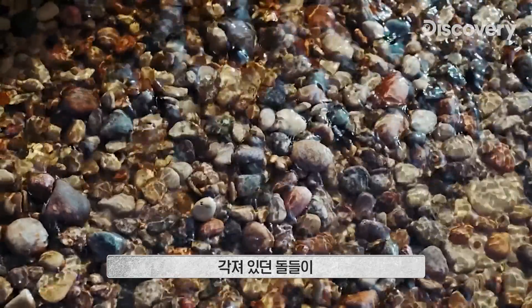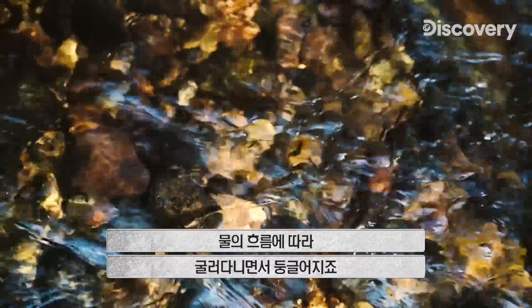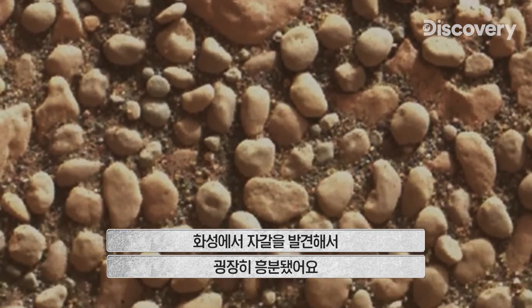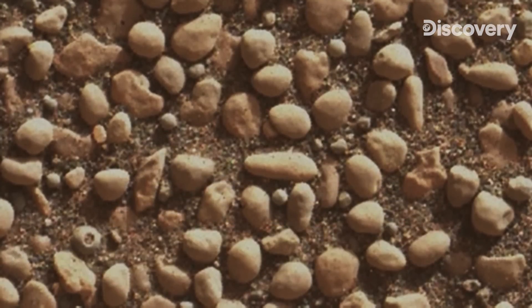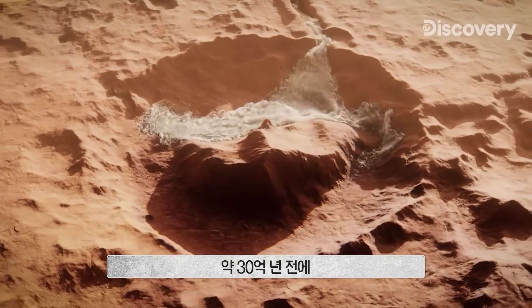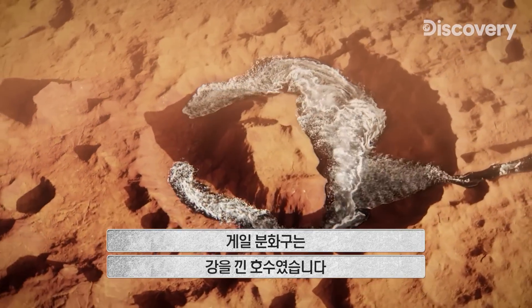When you see a rounded pebble on Earth, you know that that got rounded in a river channel. Some of them used to be angular, but their angles all got knocked off by being rolled and rounded and moved by water. So we're very excited when we see rounded pebbles on Mars. The rock layers and rounded pebbles tell us that over three billion years ago, Gale Crater was a lake fed by rivers.